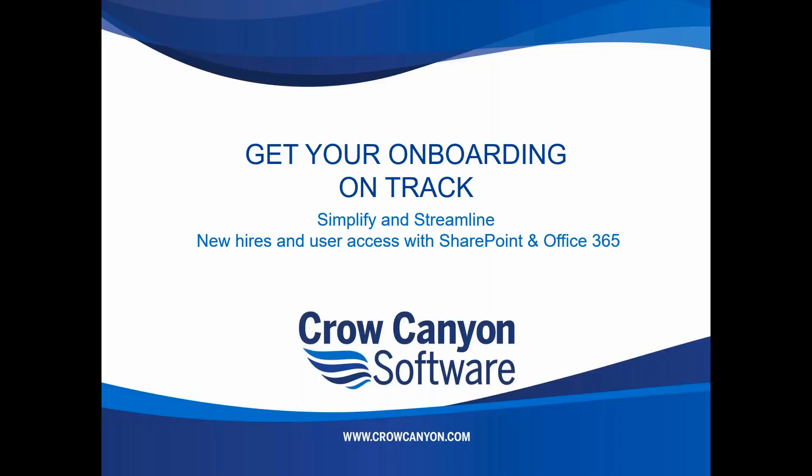Thank you for joining our Get Your Onboarding on Track webinar. This is to help simplify and streamline new hires and user access with SharePoint and Office 365 from Crow Canyon.